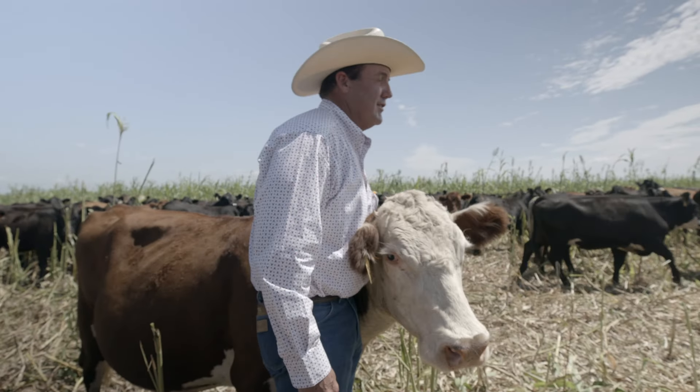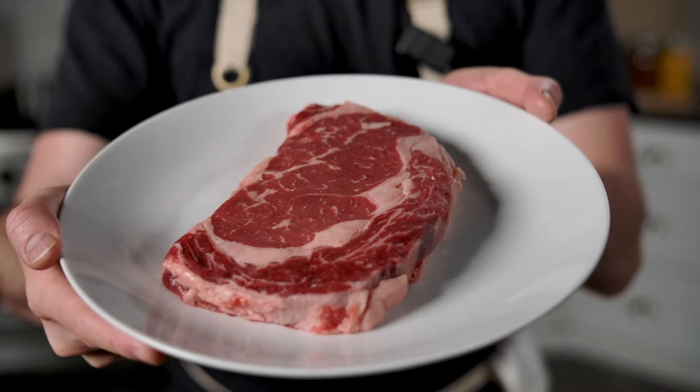It's all about giving you and your family the best while supporting sustainable and ethical farming practices. Now let's talk about cooking these two amazing cuts.